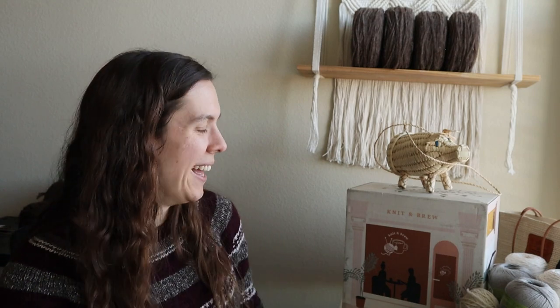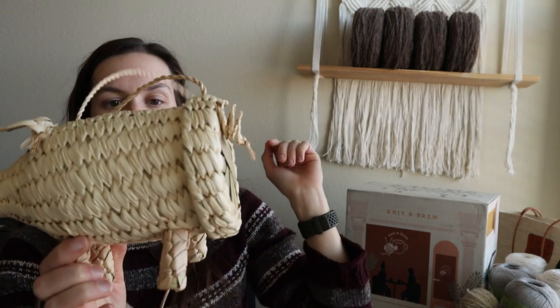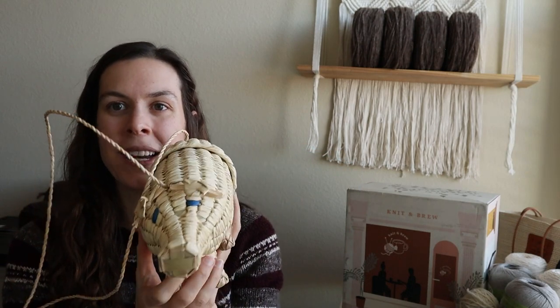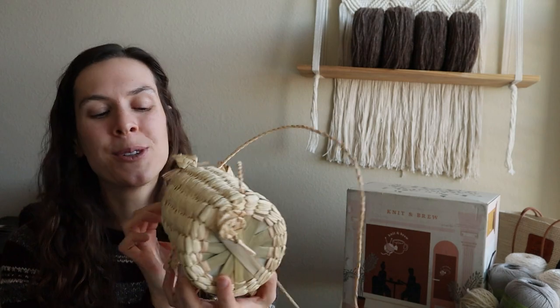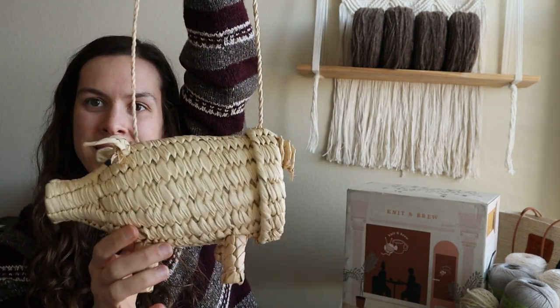I picked up this cute little pig in Mexico. My boyfriend is from Mexico and I went there for Christmas to meet his family — it was amazing. On the day I left, his sister gifted me this little handmade purse. It's really funny that it was a pig because we have this ongoing joke with my grandpa about pigs, so it was the perfect gift. It opens up with a little handle — it's just adorable.